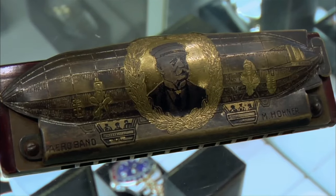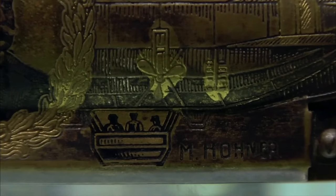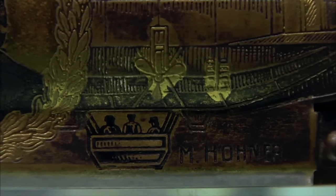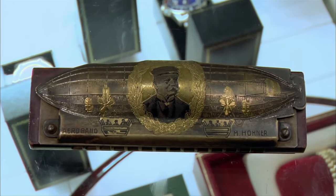So why would the Zeppelin be on the harmonica? Because this one was made in the 19-teens to the early 20s. Zeppelins were the coolest thing in the world at the time. They really were, and they were considered the future of flight. They didn't think planes were going to be circling the world — it was going to be giant Zeppelins going everywhere. I love the fact that this harmonica shows a Zeppelin on it; it shows how popular they were. Of course, the Hindenburg blew up in 1937, and that was the end of the Zeppelins.